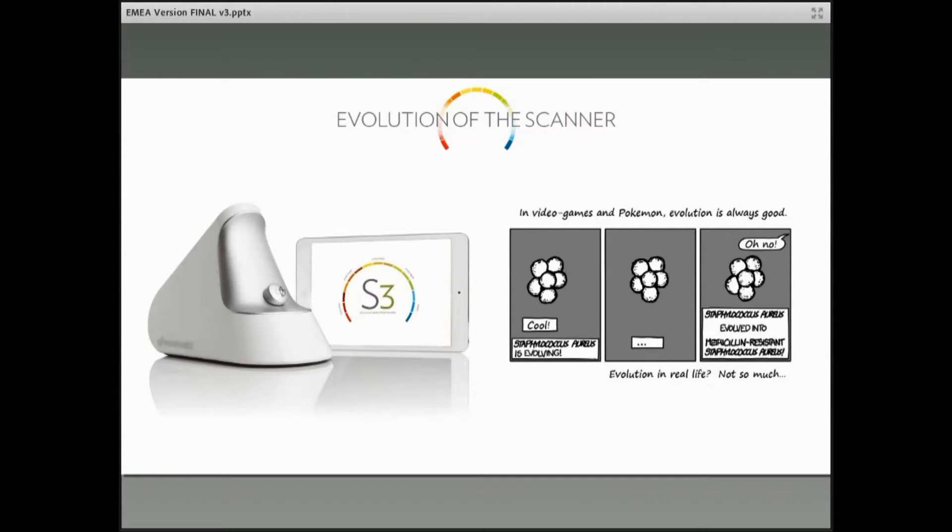I'm excited to be here and appreciate the time that you've taken to join this webinar. I'm joined by Dr. Scott Bergeson, who's a professor in the Department of Physics and Astronomy at Brigham Young University here in Utah.